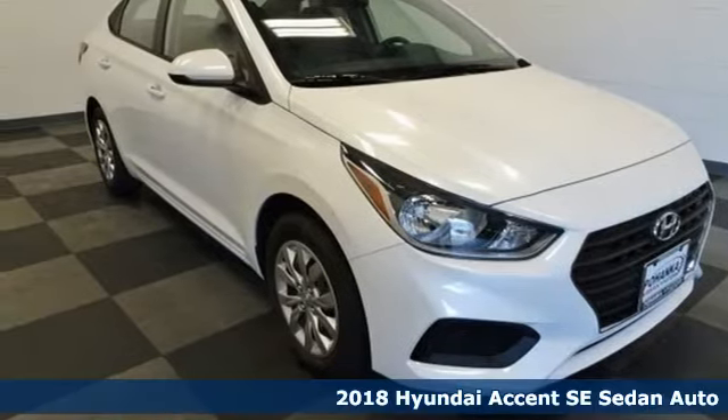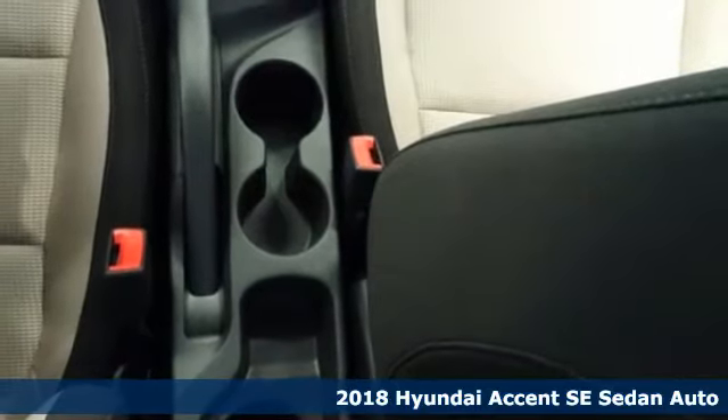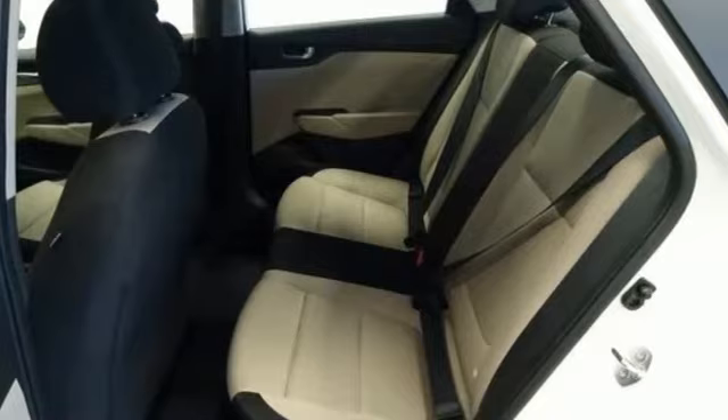It's a 2018 Hyundai Accent. This sophisticated looking Accent was built with safety, comfort and convenience features that offer exceptional value.